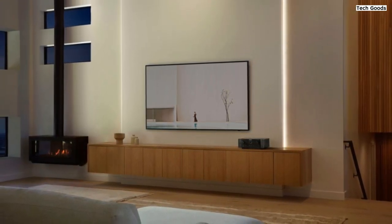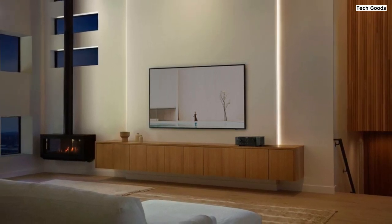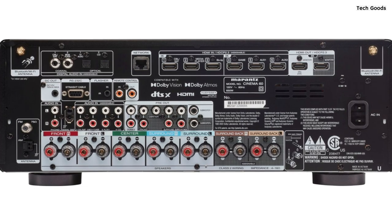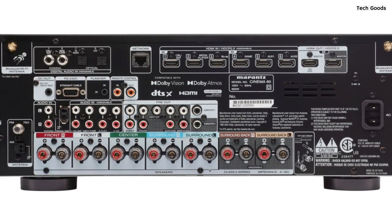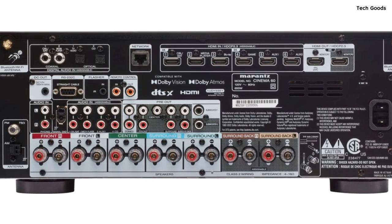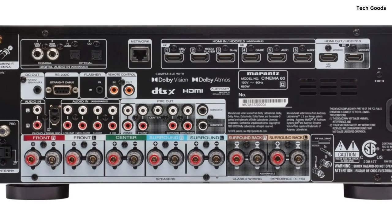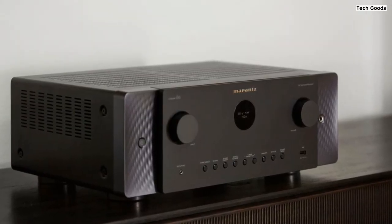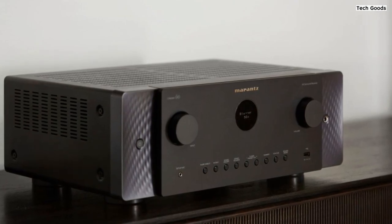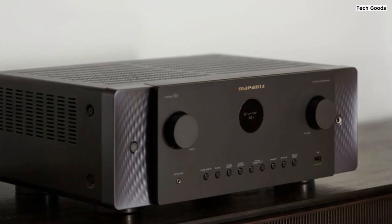Connectivity options are abundant with the Cinema 6. It features 8 HDMI ports — 6 inputs and 2 outputs — including three 8K UHD inputs, ensuring compatibility with a wide range of devices. With subwoofer outputs, phono input for turntables, analog and digital inputs, USB ports, and more, you can easily connect your HD/UHD TV, subwoofer, turntable, Blu-ray player, and other devices, delivering incredible stereo sound and versatility.